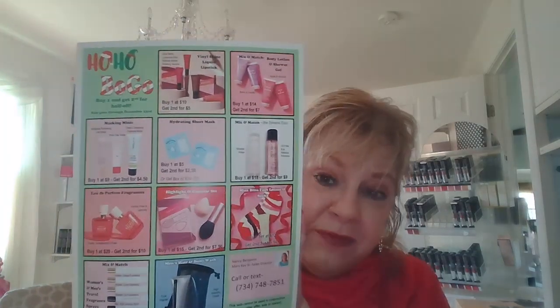So these are just the beginning of the BOGO sale. You should have gotten the flyer — I'm going to send it out again to everyone. These prices are good through the 23rd.